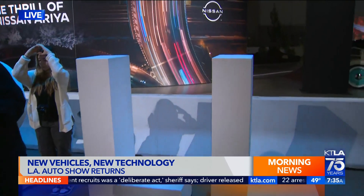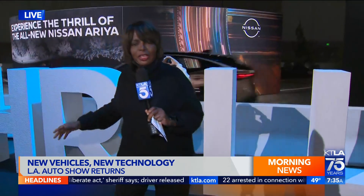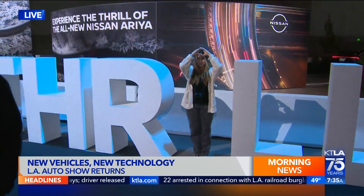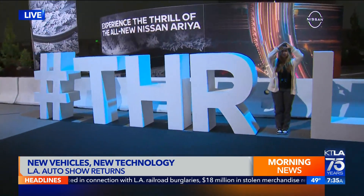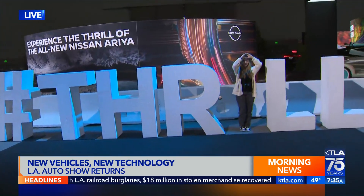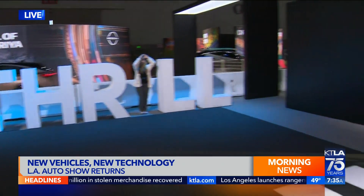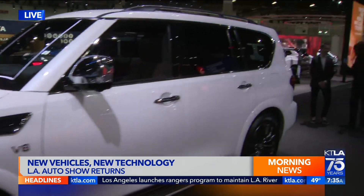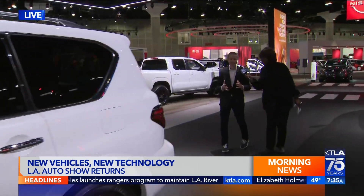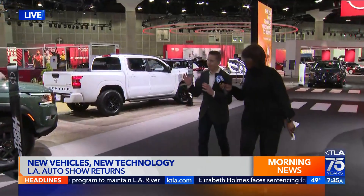This is about activations and thrills here in the Nissan area. They spell it out for you — hashtag Thrill — because there's a lot to see in addition to the electric vehicles. We've got Casey Kilmer here, introducing us to another activation and thrill area. Welcome to Thrill Street Pathfinder Park.